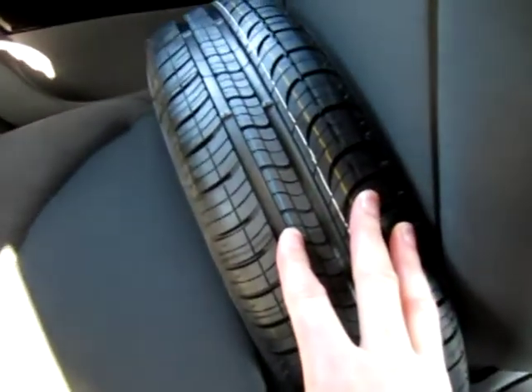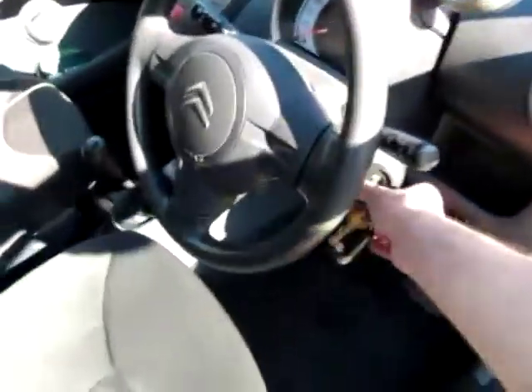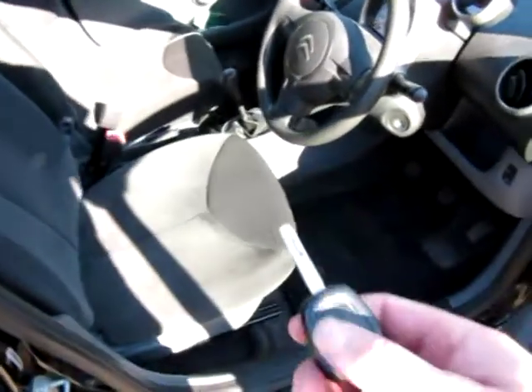That's the spare wheel, which obviously won't fit in the boot with the LPG tank, so we suggest you leave it at home and carry a tin of tyre sealant — which is what a lot of manufacturers supply nowadays anyway. We have proper Citroen overmats in all four footwells, and just to show you again it's remote central locking. The driver's seat is very clean with no rips, tears, or stains to any of the fabric or upholstery.